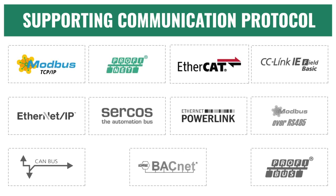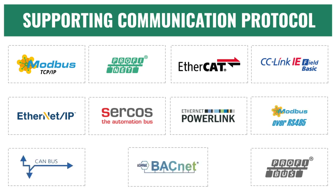Supported industrial buses include Modbus TCP/IP, Profinet, EtherCAN, CC-Link IE Control, Ethernet IP, Cercos, Ethernet Powerlink, Modbus RS485, CAN bus, ACNED, and Profinet.